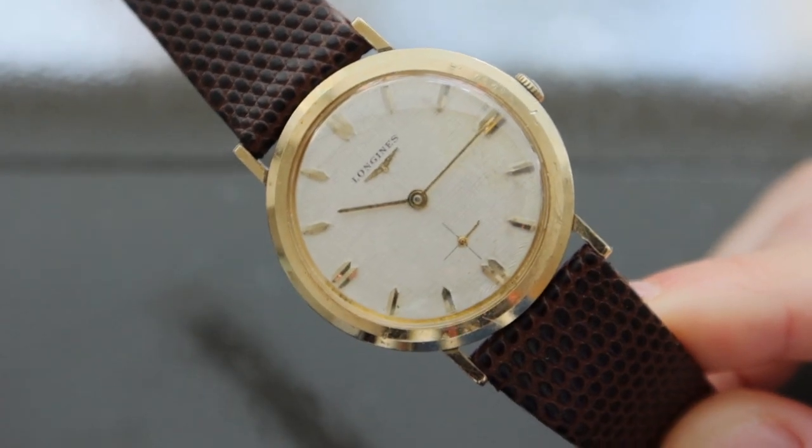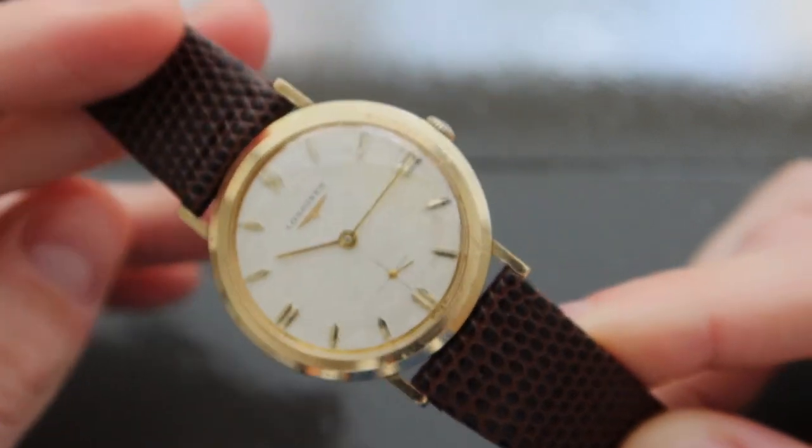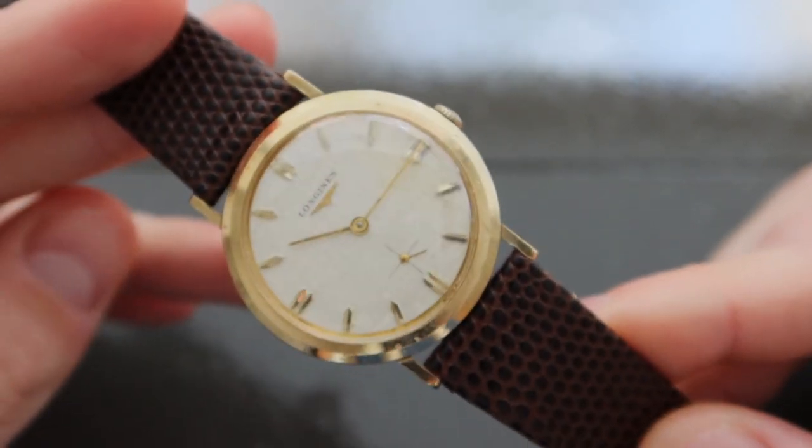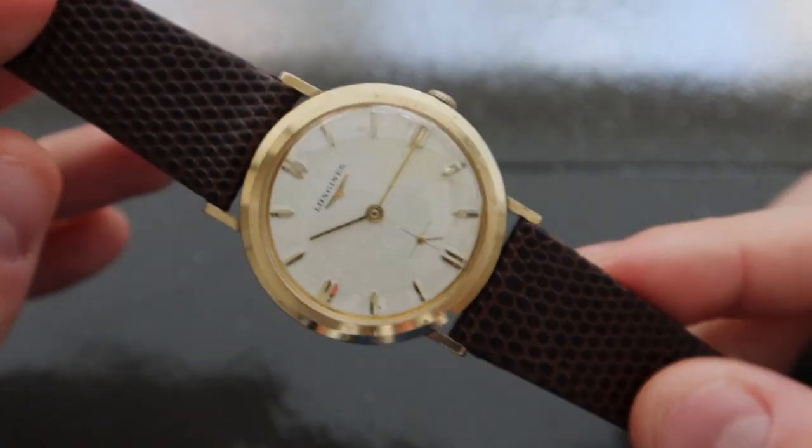Nevertheless, it's incredible to look at, especially on different days, so that you can see how the weather and the lighting outside really affects what the dial ends up looking like.